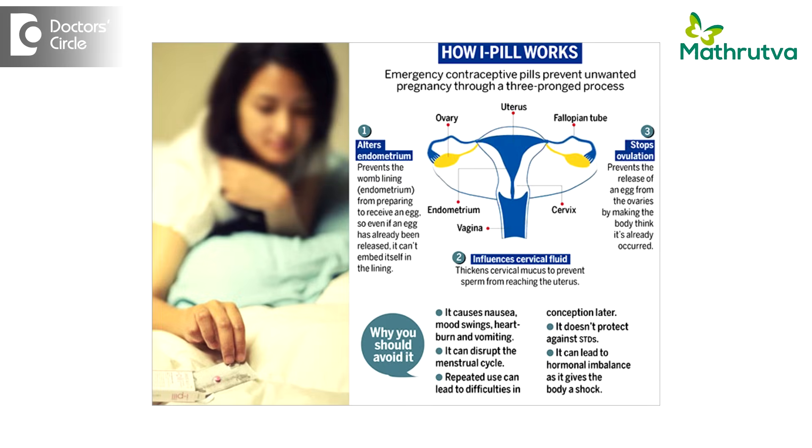The pill should be taken within 72 hours of having unprotected intercourse. The sooner you take it, the more effective it will be. So do not wait for that cut-off period of 72 hours to happen. The pill can be taken at any part or any given time of the cycle or of the day.